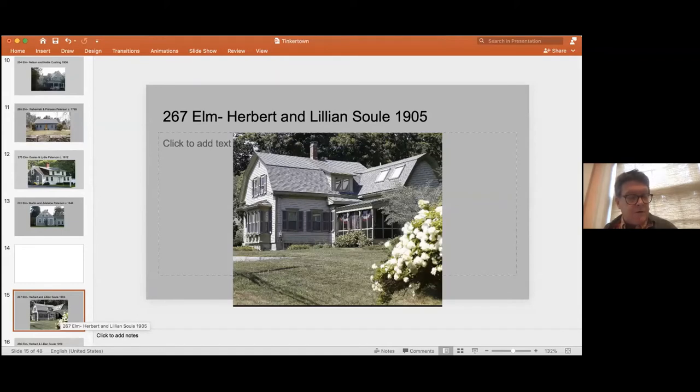Back on the north side of Elm Street, there's a house built by the Sowell family in 1905. It's connected to the Peterson family because there was an earlier house on the property built by Nancy Peterson and her husband William Sowell — she was the sister of Esaias next door. They built a house in the 1840s, and then about 1905 their son Herbert took down the house and built this present one.